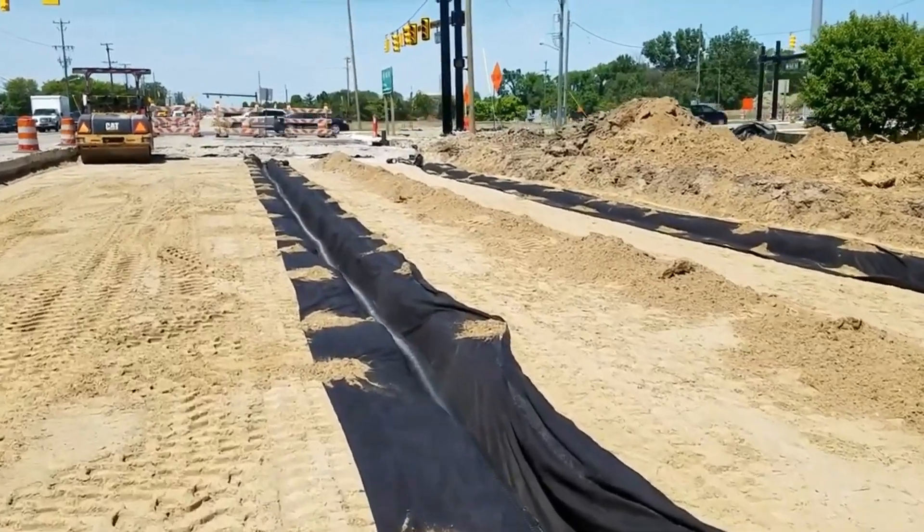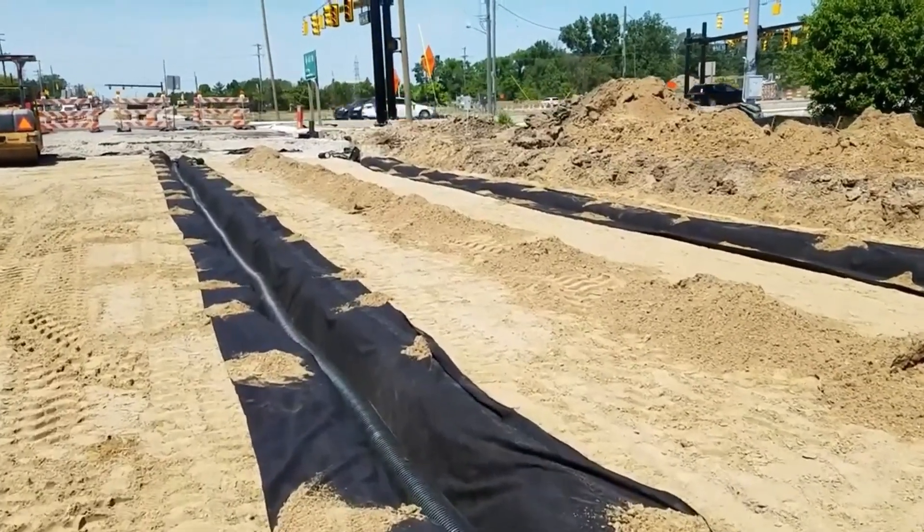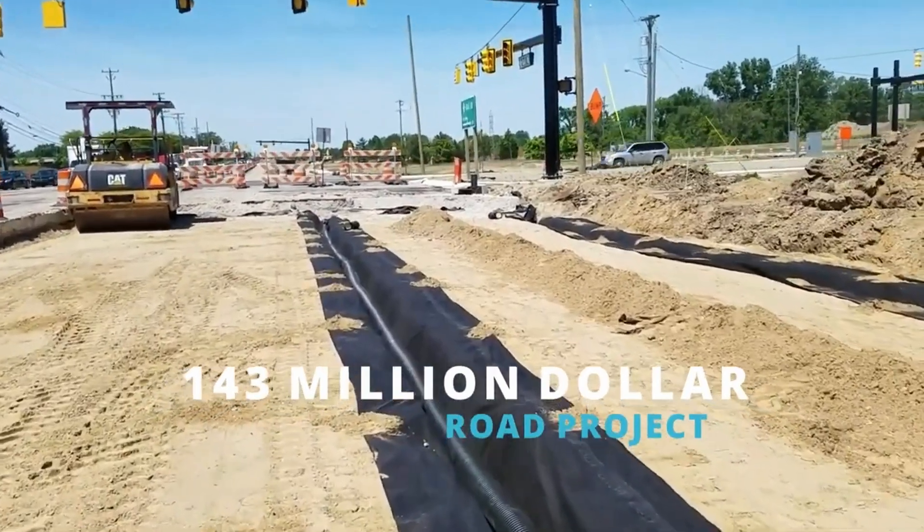I'm in Macomb County on Hall Road. They're putting French drains underneath the new road. There's a lot of money being spent and they're doing it the right way.